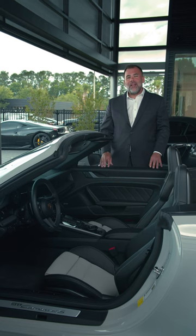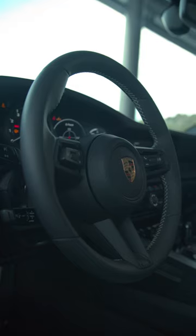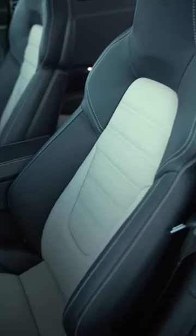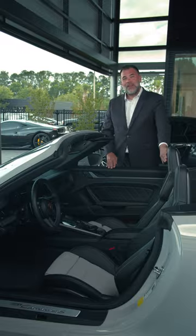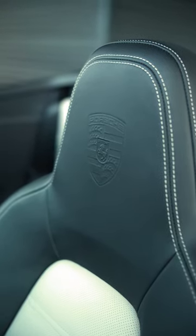To complement this 911's full leather interior, we also have the extended dashboard and door panel package in leather, the steering column casing in leather, we also have the seat centers in deviated leather and chalk, as well as the deviated stitching throughout the interior in chalk. To finish off this interior, you also have the Porsche crest right here in the headrest, which really looks great when the top goes down in this Cabriolet.